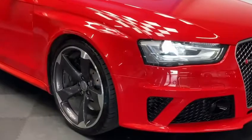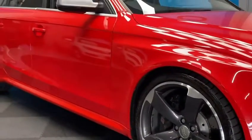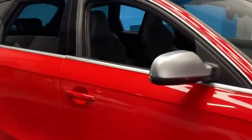So here we have an Audi RS4 Avant 4.2 V8, finished in a stunning red with loads of options, including the much desirable panoramic glass sunroof.